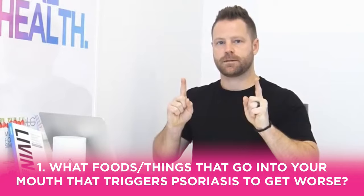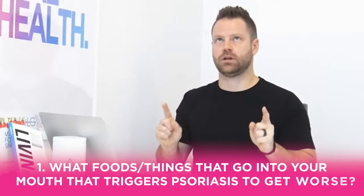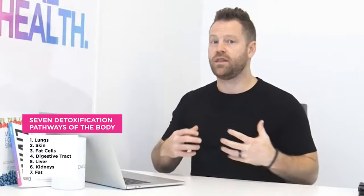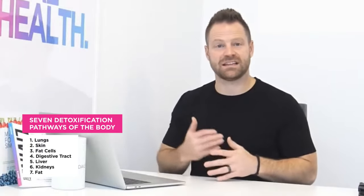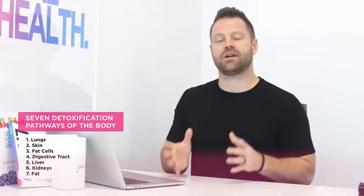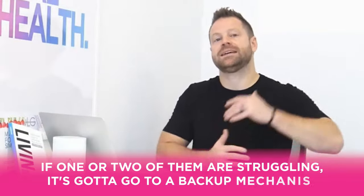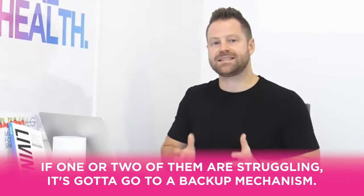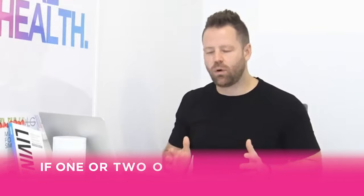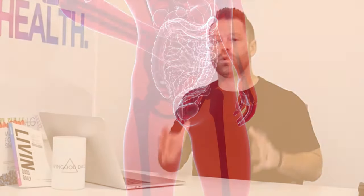When you study the seven detoxification pathways of the body — the lungs, skin, fat cells, digestive tract, liver, kidneys — if one or two of them are struggling, the body has to go to a backup mechanism. When the gut is not properly functioning, toxins find another route out.